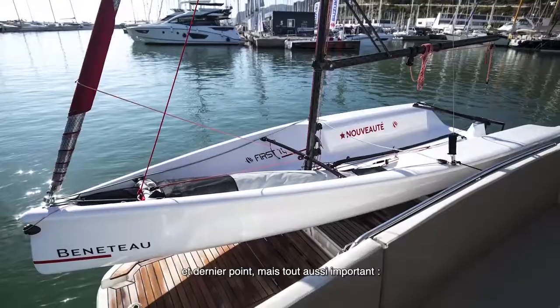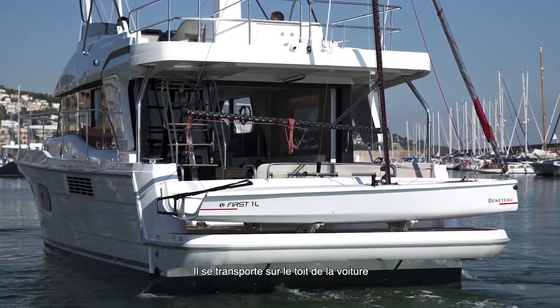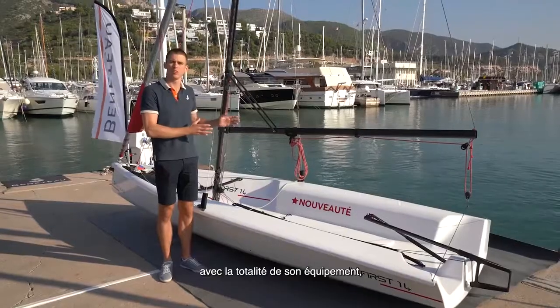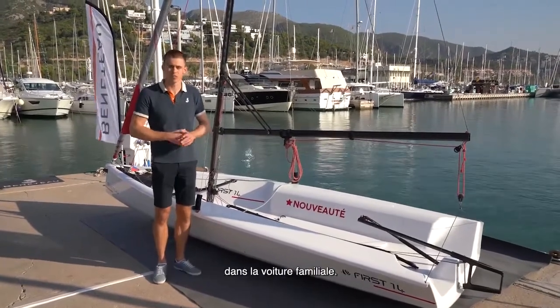The third thing, which is also very important: the boat is easy to move around, so you can transport it on the rooftop together with all the equipment, so you are not sacrificing the storage place in your family car.